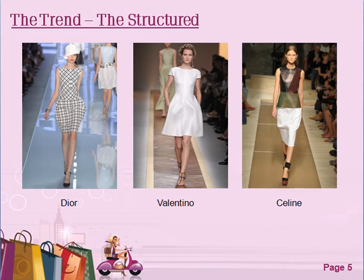The next trend is structures. You can see from the pieces I picked out, it's all about creating that waist — creating that effect of the waist that lengthens your body even more. If you're someone who wants to create that look, that's for you. It's all about simplicity and lengthening and sculpting your body.